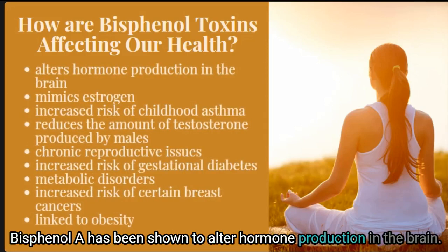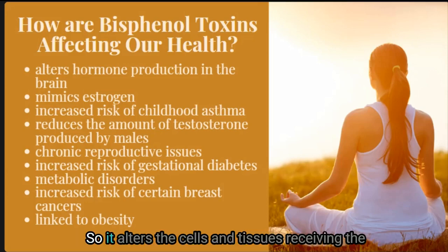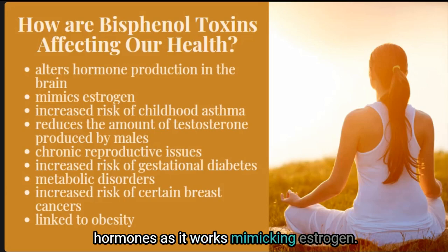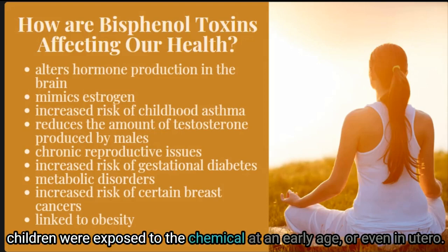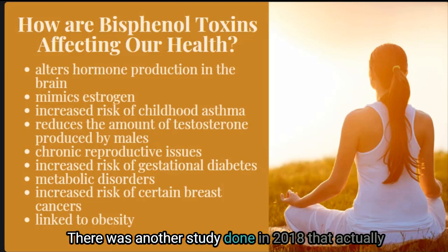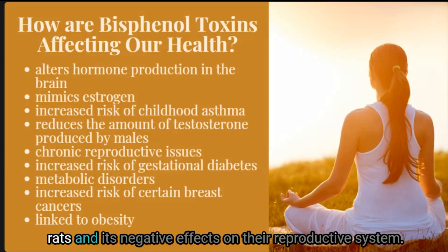Bisphenol A has been shown to alter hormone production in the brain. It is an endocrine-active chemical that alters the cells and tissues receiving hormones, working by mimicking estrogen. It has also been linked to an increased risk of childhood asthma when children were exposed to the chemical at an early age or even in utero.